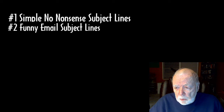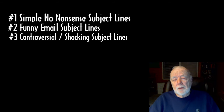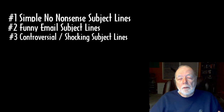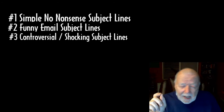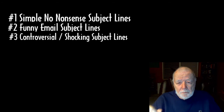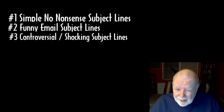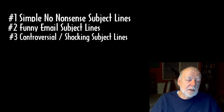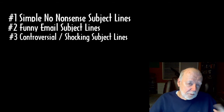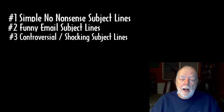The third strategy is controversial or shocking subject lines. You have to use this with caution and wisdom, and you really need to know your audience. Controversy does sell and grabs attention, but using shock or controversy — sometimes even political content — requires treading very carefully. You may get some emails opened because of a shocking subject line, but you might also lose subscribers because of it.